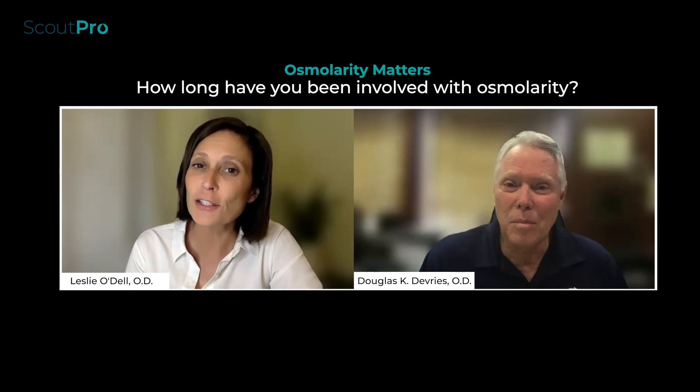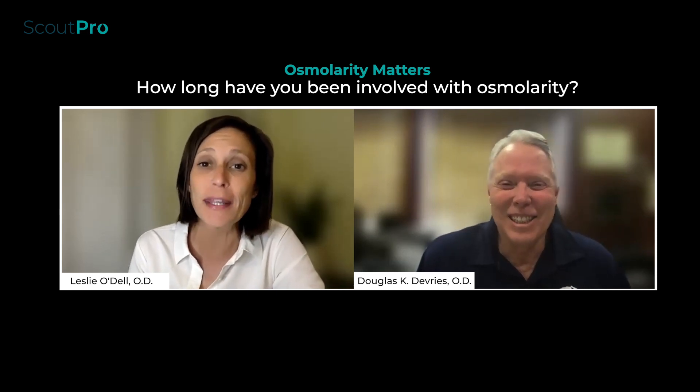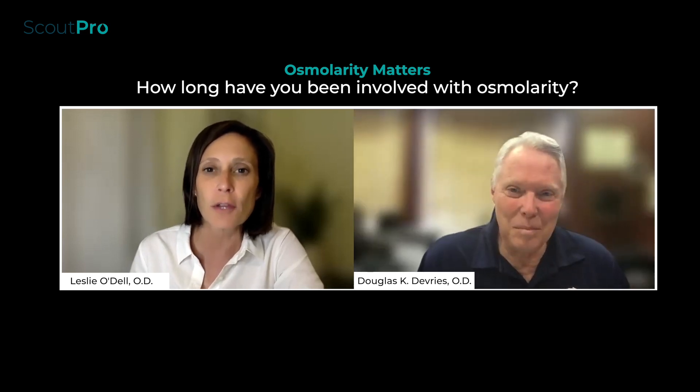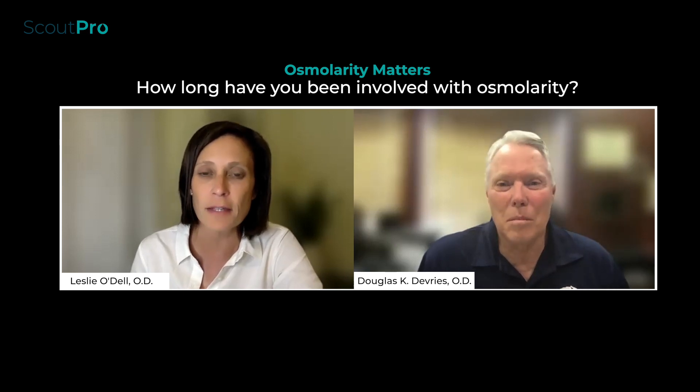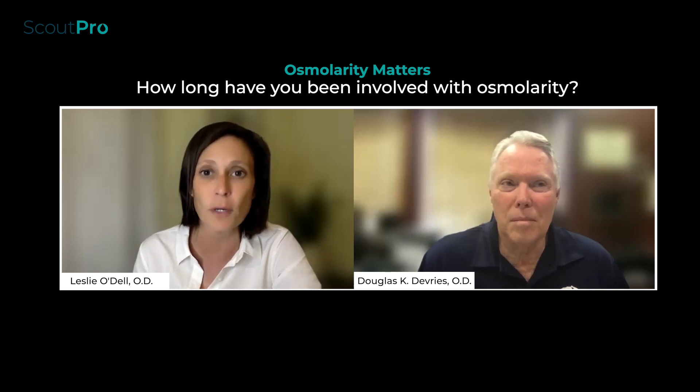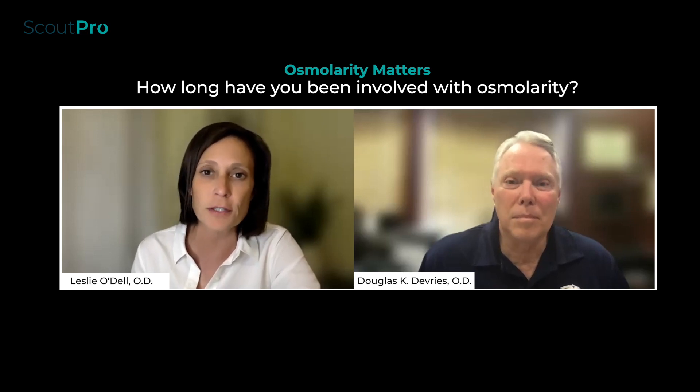I've been dedicated to dry eye for the past 20 years. I remember early on reading about osmolarity and how there was going to be a marker that we could easily detect in the office that would give us a tear volume for our patients. The practice I was working in in the early 2000s wasn't quite yet buying in on the science, so all I had access to was reading about it through documents like the TFOS DEWS original report and lots of trade publications.